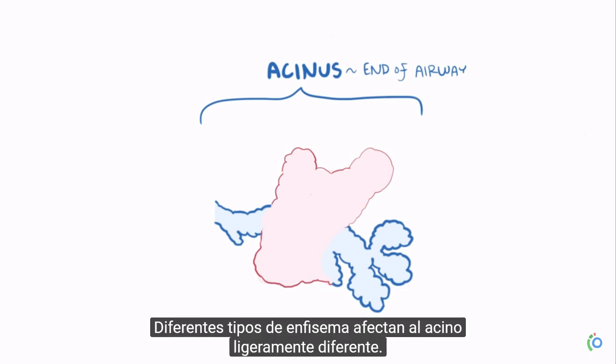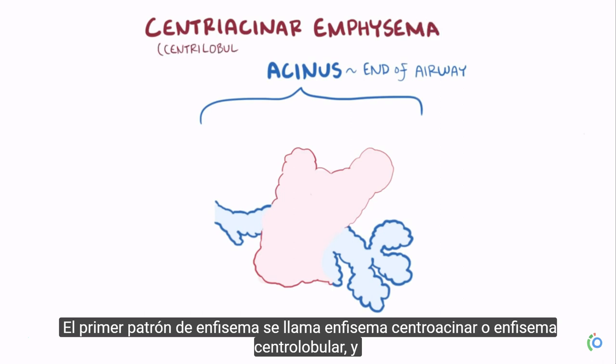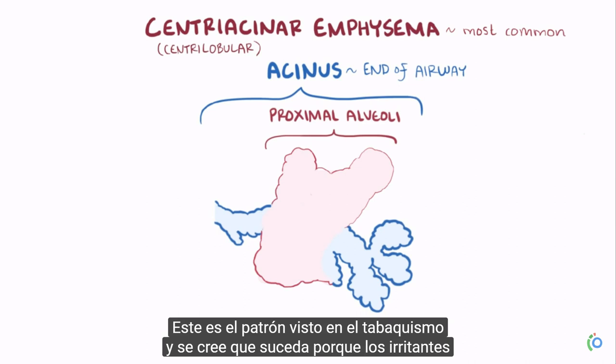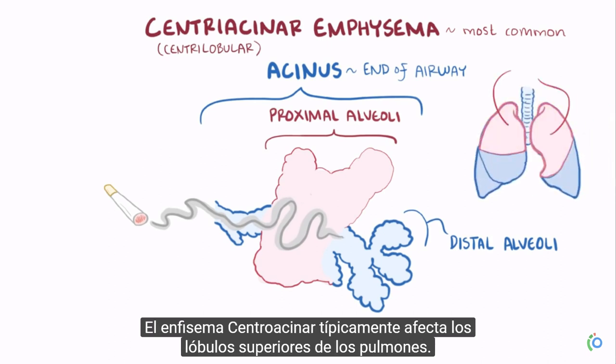Different types of emphysema affect the acinus slightly differently. The first pattern is called centriacinar emphysema, or centrilobular emphysema. This is the most common pattern, and it only damages the central or proximal alveoli of the acinus. This is the pattern seen with cigarette smoking, and is thought to happen because the irritants from the smoke aren't able to make it all the way to the distal alveoli. Centriacinar emphysema typically affects the upper lobes of the lungs.